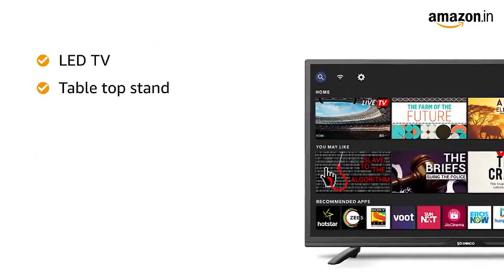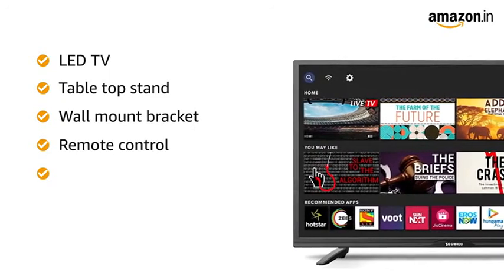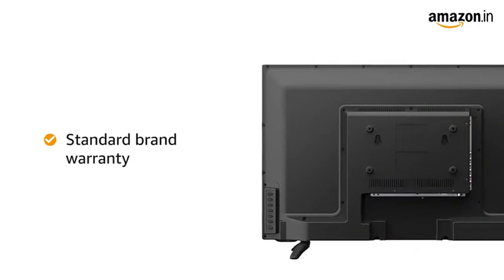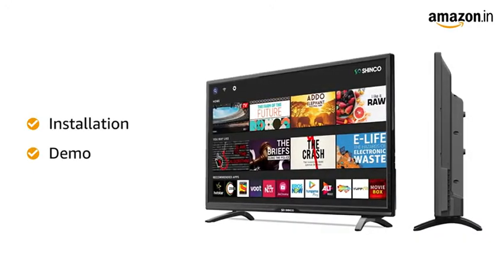This LED TV comes with a tabletop stand, wall mount bracket, remote control, user manual and warranty card. The TV comes with standard brand warranty.